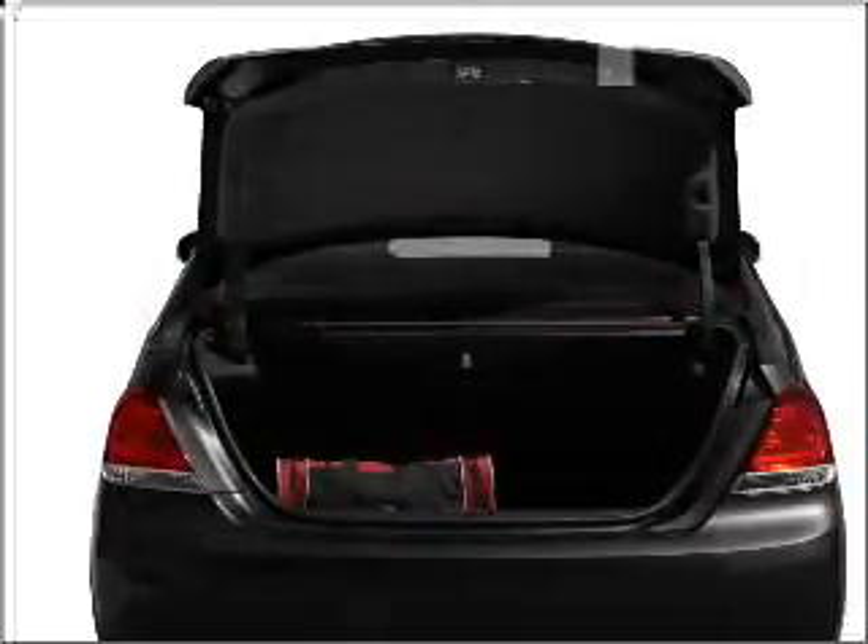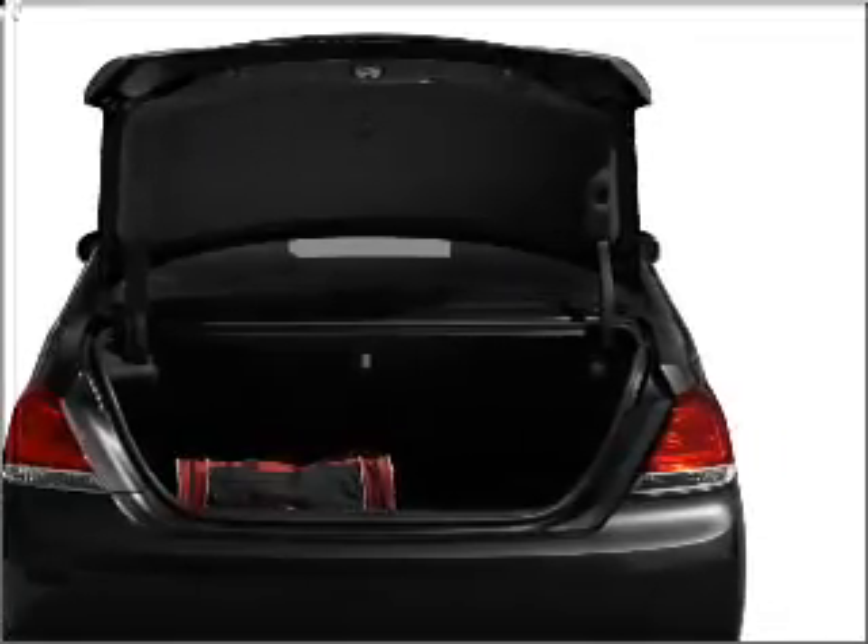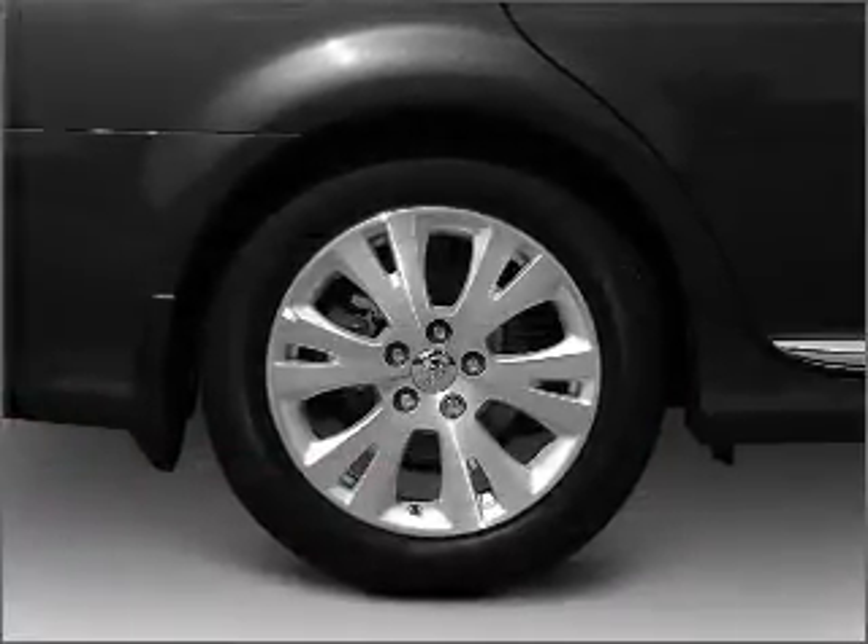GPS navigation will guide you to your destination. Premium wheels give a more luxurious look. Treat yourself to a premium sound system.